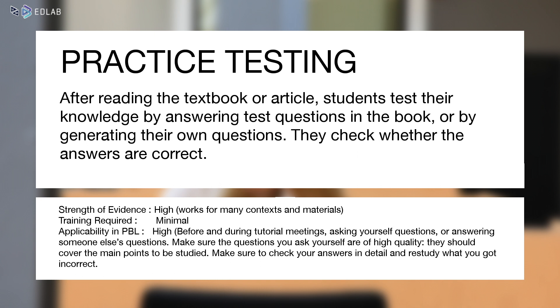The evidence for this strategy is high. It works in many different learning contexts and was found effective for a large variety of learning materials. We highly recommend using this strategy in problem-based learning.